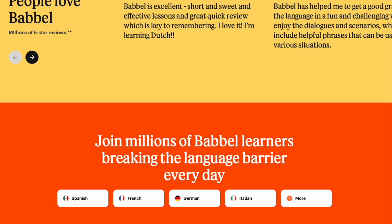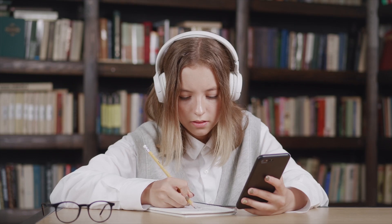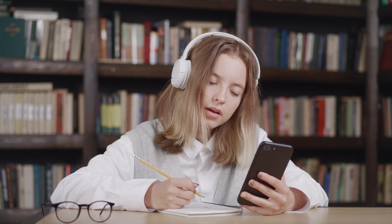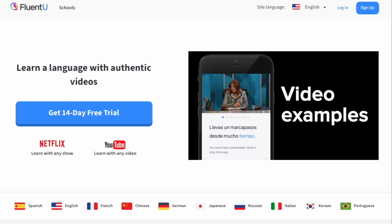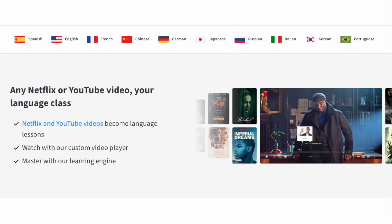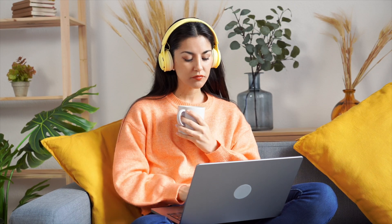Which tool is best for you? For absolute beginners and kids, Duolingo's bite-sized, gamified lessons powered by smart AI make it the perfect entry point. For advanced learners, FluentU's authentic video content and adaptive AI quizzes are ideal for honing those advanced skills. Keep in mind that consistency is the key to language progress — a quick 10 to 15 minutes daily often trumps occasional multi-hour sessions. Try free trials or free tiers to see which style suits you best.